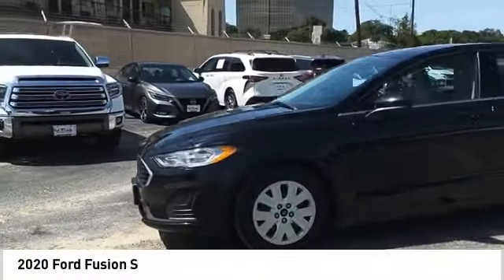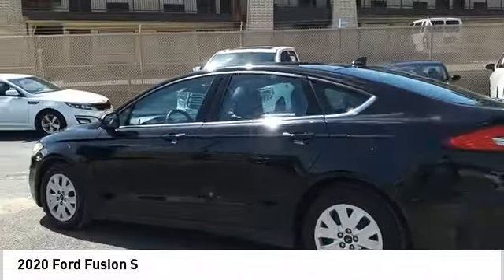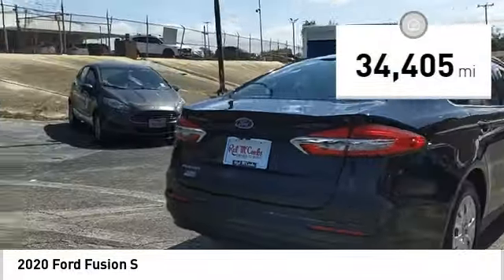Take a ride in the 2020 Fusion. You can have both impressive power and great economy in a Fusion. This vehicle has less than 35,000 miles.